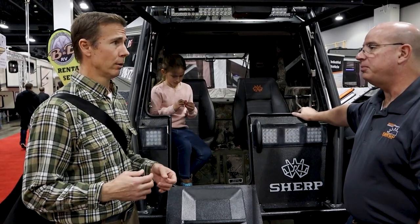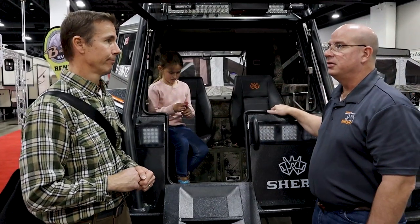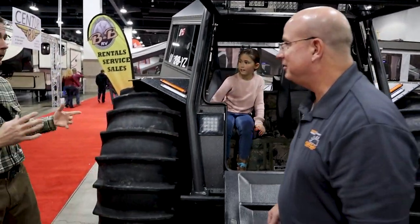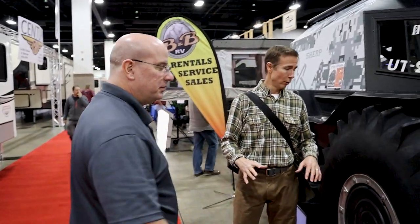One thing worth noting: it sleeps four people in the back and seats six in the back, so you can carry a total of eight people while driving and sleep four. That's pretty impressive capacity for a vehicle like this.